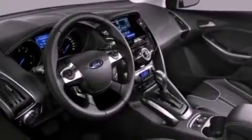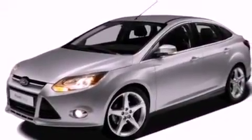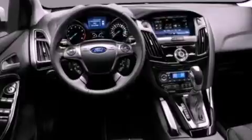A low tire pressure indicator. Traction control and stability control systems. Full power accessories. A CD player. A four-wheel independent suspension. Front fog lights.